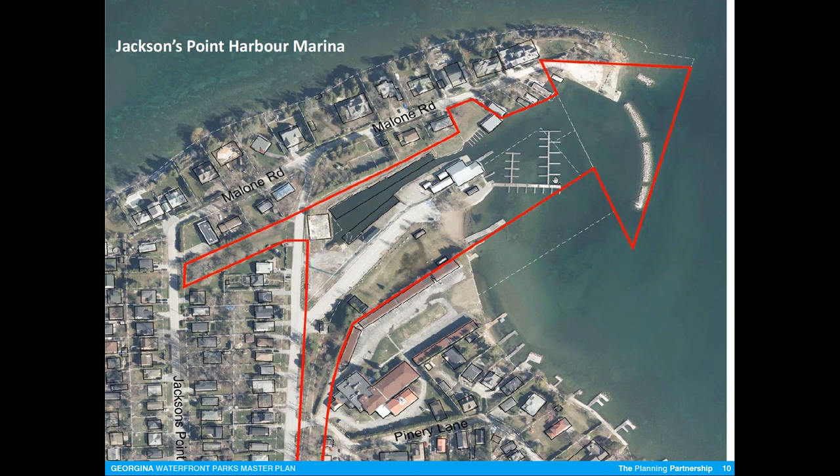Glenn, do you want to offer any opinion on the sailboat versus powerboat question and the demand for slips for larger boats? My understanding from the work we did before is that there were a fair number of sailboats in the marina and not so many power boats. The indication we have is that with the aging of the population, the number of sailboats is decreasing and the number of power boats is increasing.